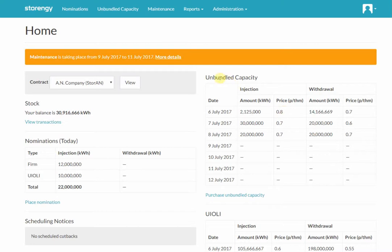Unbundled capacity is additional capacity added to your firm rights. It doesn't work in the same way as Flow Plus. What it does is give you the capacity and you choose to use it via nominations. Further down here we've got the link to take you to the screen to purchase the capacity. I'll cover purchasing capacity in a separate video.